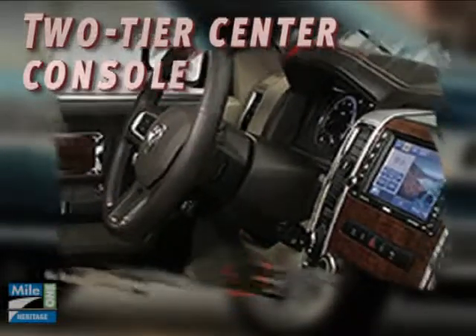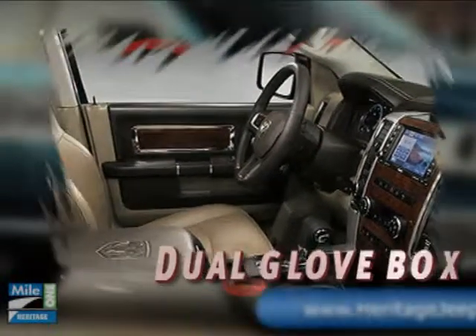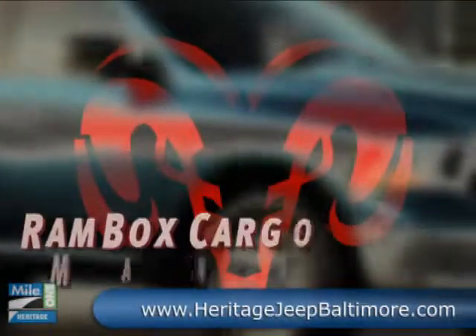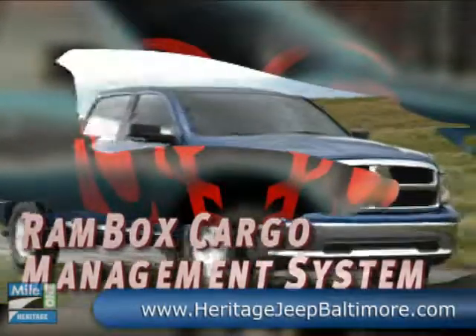Meet the first true crew cab size for Ram Light Duty. The all-new Ram Crew 1500 expands the Ram family with innovative storage in and out — the Ram Box cargo management system. A capability that's all-new and all-inclusive.